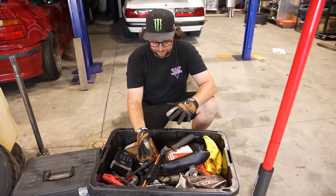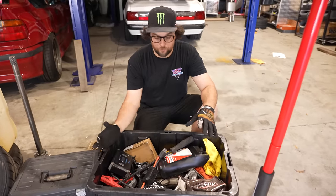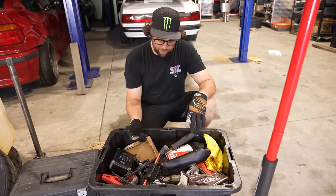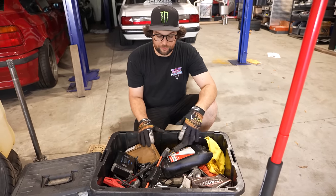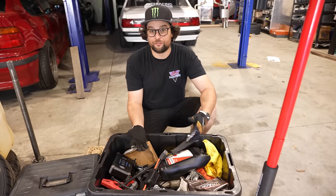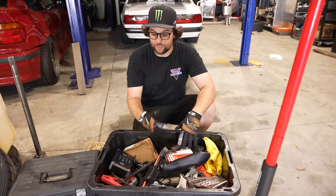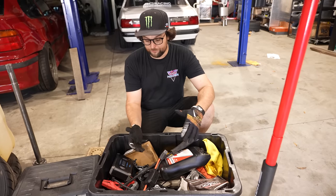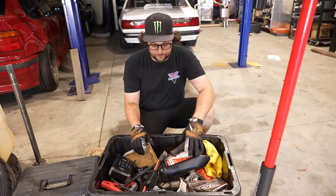This crash box has been through about 40 events — it's my Fox body box, so everything in here is spares specific to that car. It stays in the passenger seat so when I'm ready to go to the track, I grab it and know that most of what I'll need to get through the day is in here.